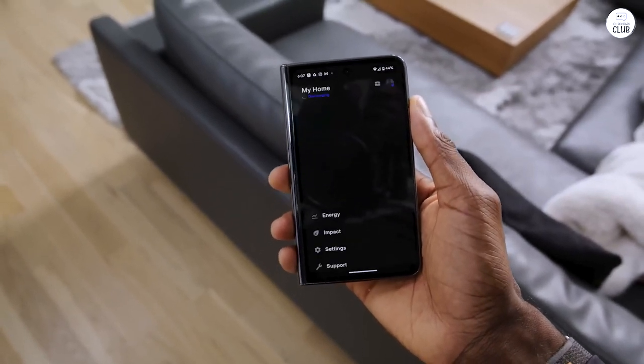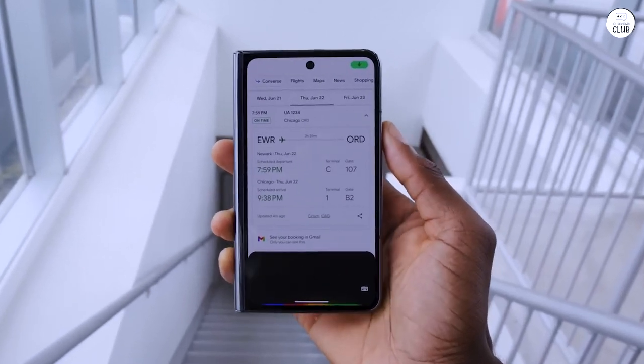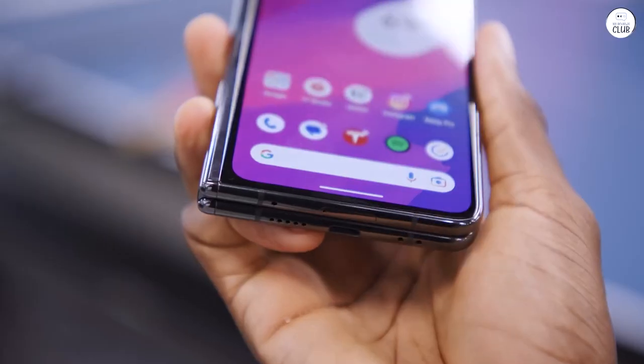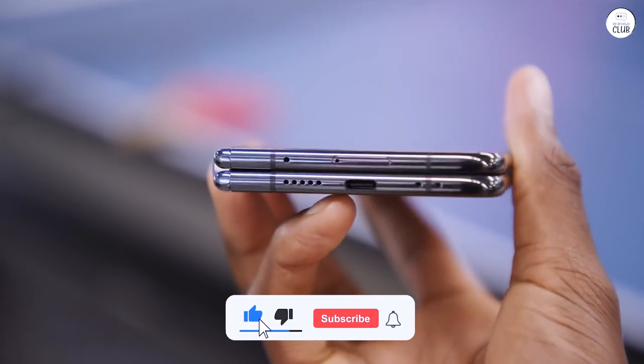I can even type a response and have the Assistant read it to the caller, which is both useful and amusing. Another feature I adore is how the Kindle app feels more like reading an actual book on this phone. I've stopped using my e-reader entirely because it's so convenient not having to carry an extra device.